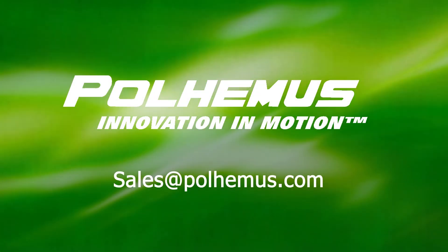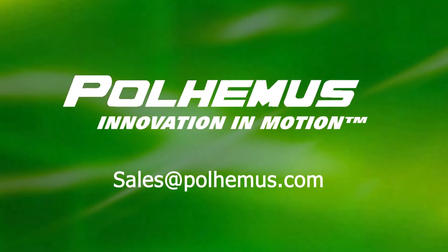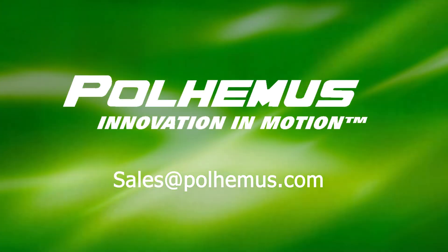For more information, contact the motion tracking experts at sales@polhemus.com.